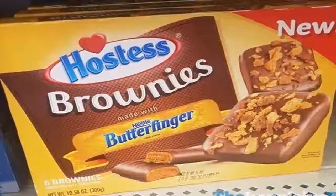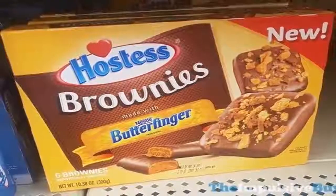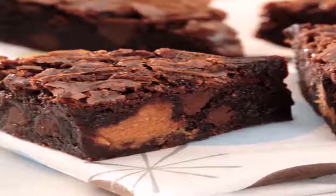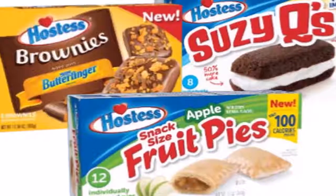The Hostess brownies are covered in a layer of chocolate and topped with a sprinkle of crushed Butterfinger bars, so we imagine they're equal parts gooey and crunchy. The Butterfinger brownies reportedly retail for $3 per box of six, and they're on shelves now.